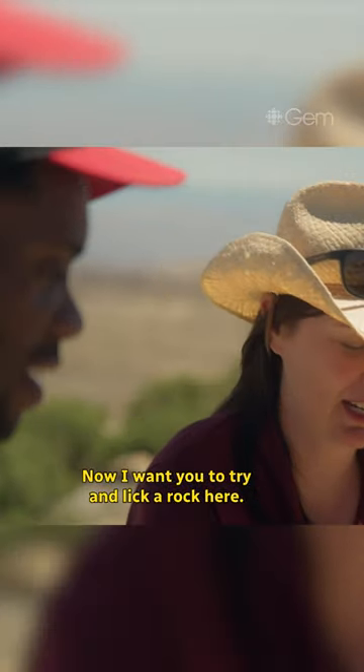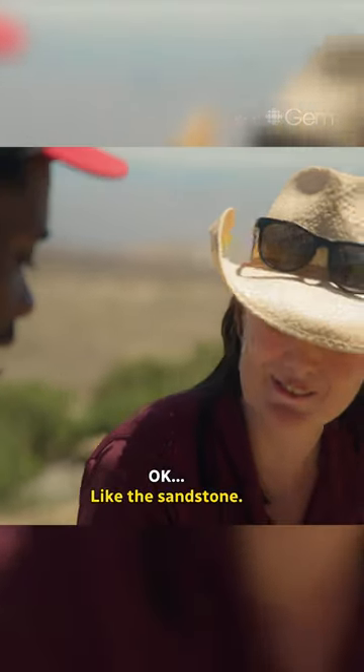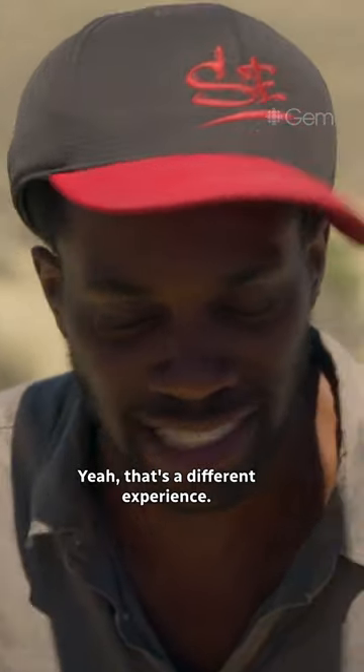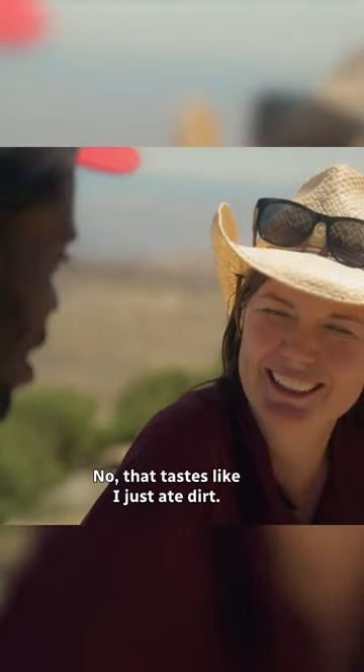Now I want you to try and lick a rock. Is this going to be equally cool? Yeah, that's a different experience. That was not cool. I just ate dirt.